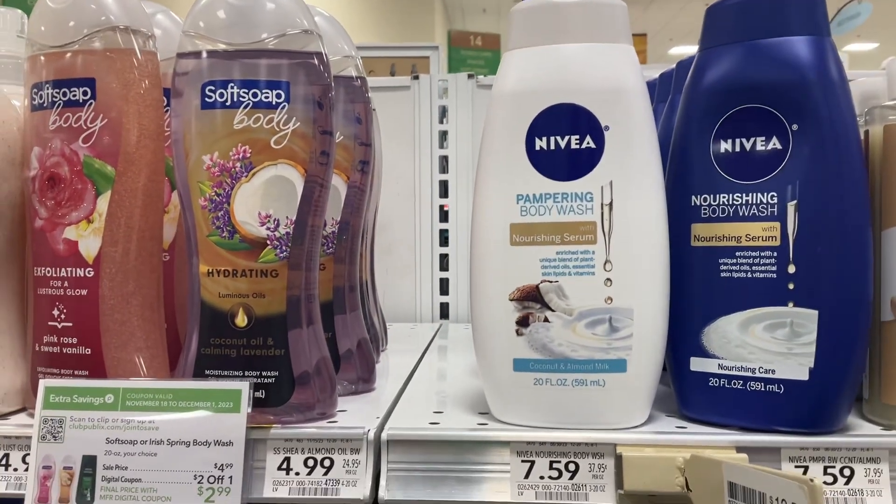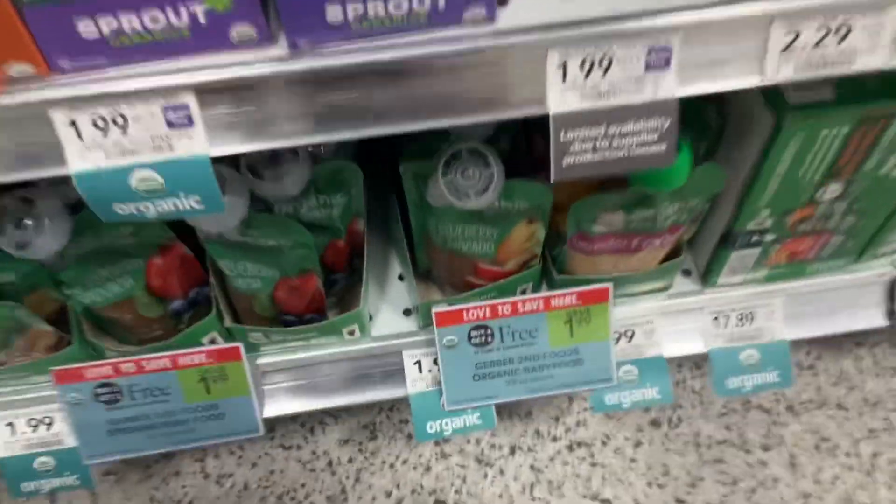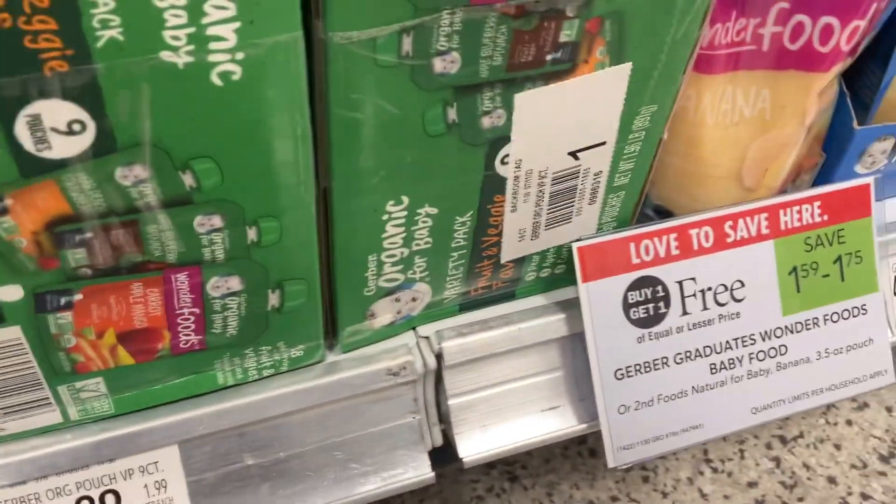If you're Publix couponing this week, there is a $2 off coupon on the Publix.com app. For the little ones, we've got these Gerber pouches that are BOGO — you can save $1.99 when you go to the Publix baby department and grab these.